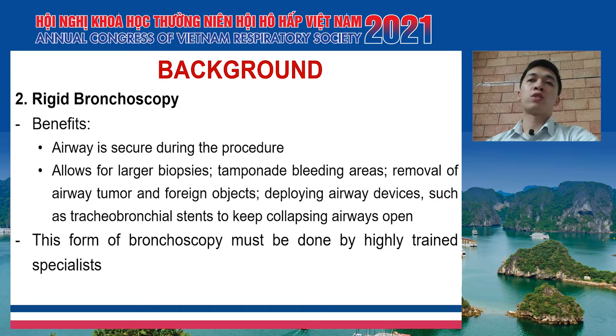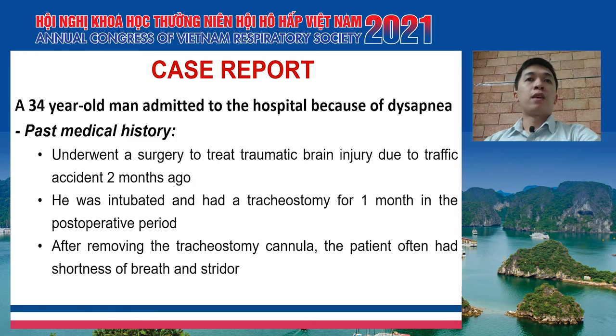This form of bronchoscopy must be done by highly trained specialists because it is a very difficult procedure. And the case I will report today is even more challenging than usual cases. This was a 34-year-old man admitted to the hospital because of dyspnea. He underwent surgery to treat traumatic brain injury due to a traffic accident two months ago. He was intubated and had a tracheostomy for one month in the post-operative period. After removing the tracheostomy cannula, the patient often had shortness of breath and stridor.